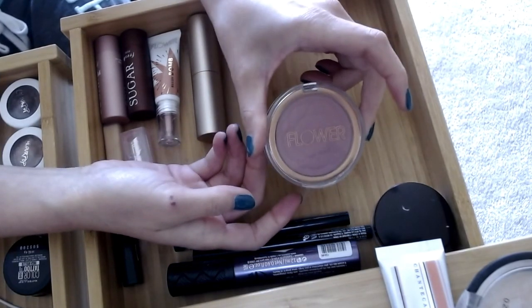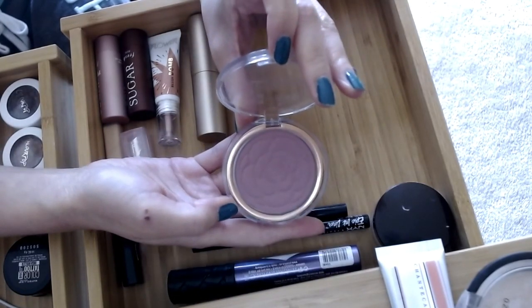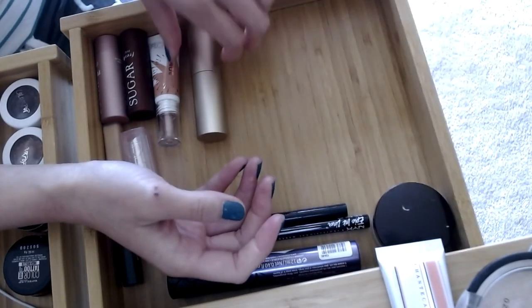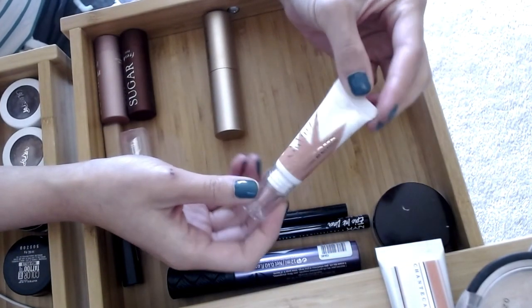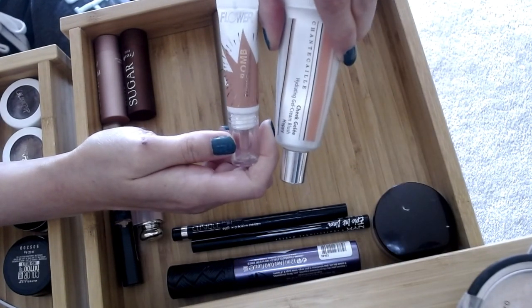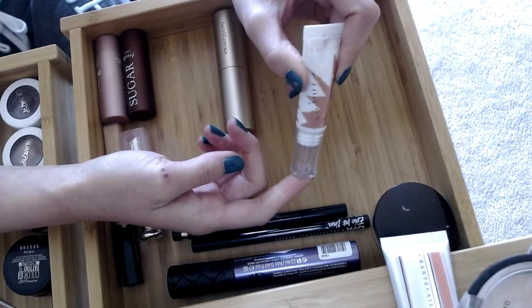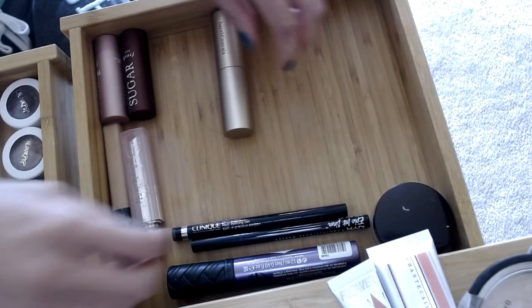I have a lot of blushes. First is the Flower Beauty Flower Pots powder blush in Sweet Pea — a really nice, easy blush for work — but I'm going to try a different powder blush for the next few weeks, so this is going out. Then there's the Flower Blush Balm in Pinched, which is similar to the Chantecaille in that I can apply a lot without messing it up, but it's not quite the right color for summertime so this is going back too.